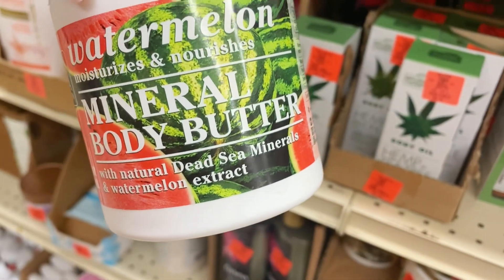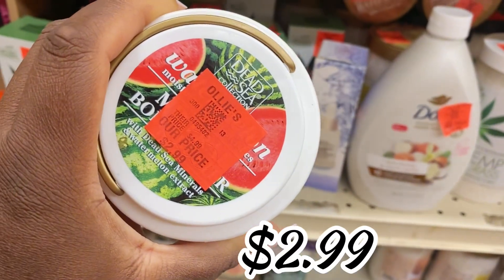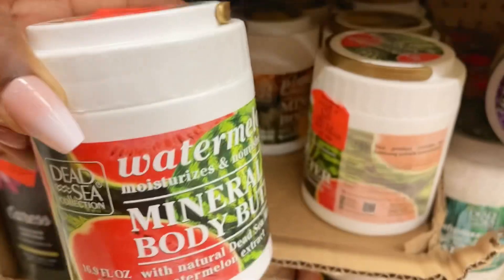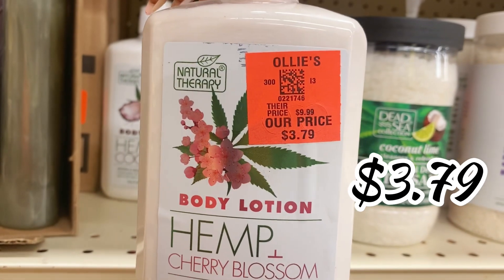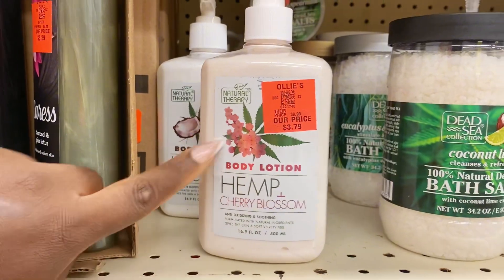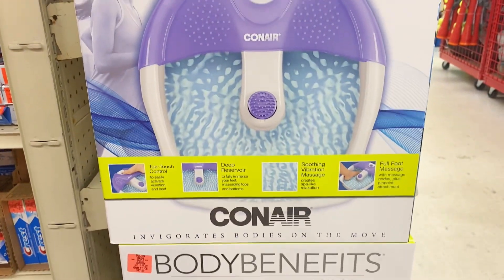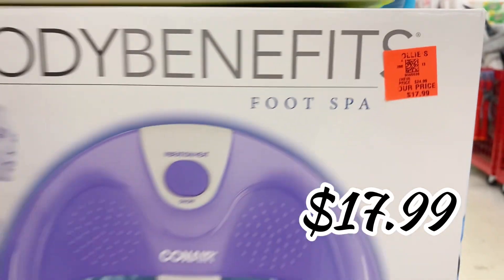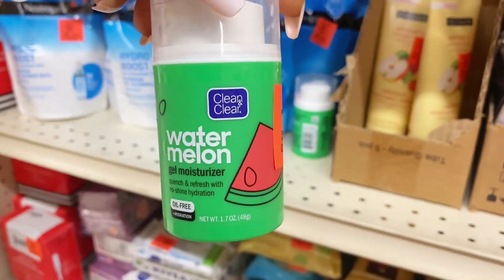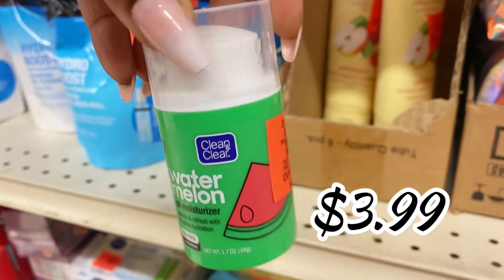New item alert — Dead Sea Collection has a mineral body butter with watermelon for $2.99, something new and a great deal. Natural Therapy is back in stock with the hemp plus cherry blossom body lotion for $3.79 — that one smells amazing, run don't walk. By Conair, the Body Benefits foot spa for only $17.99 — run don't walk on that. And over here the Clean & Clear watermelon gel moisturizer for $3.99.